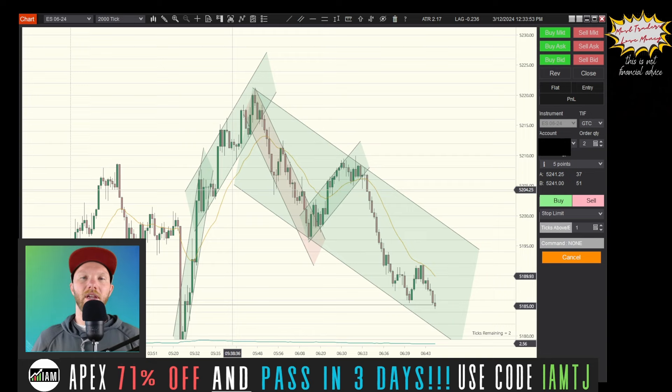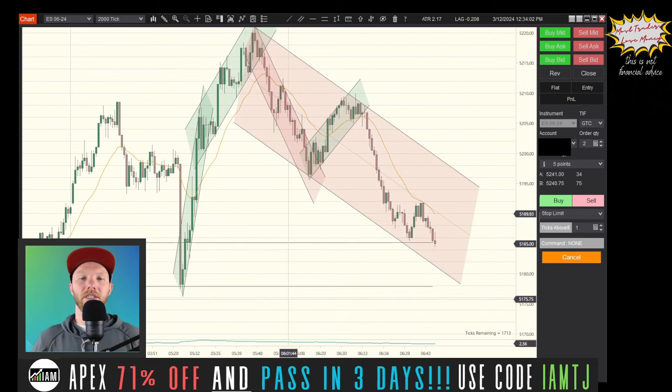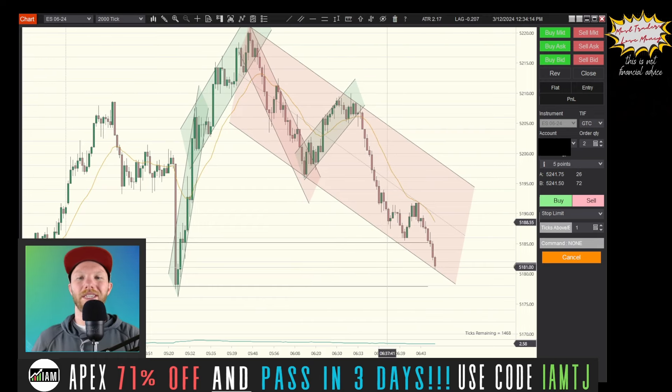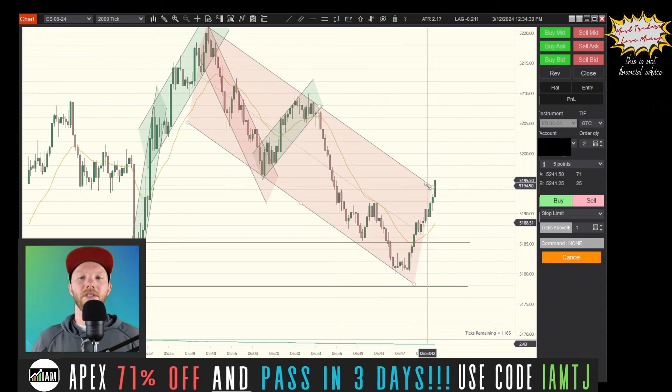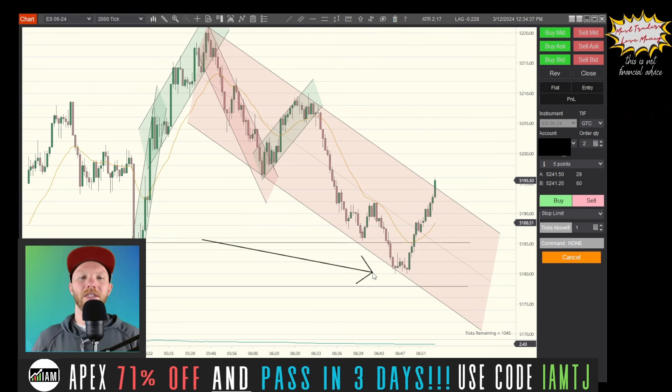We can consider looking for a wider channel, however you always want to be cautious when coming up to really key levels on the chart. This is yesterday's closing price and this is that overnight low — both of these levels can generate a strong bounce. We don't want to take shorts directly into them. It could be tempting to take a short off the top of this wide channel, but because we're coming off yesterday's close and the overnight low area, this is where you could get a reversal.